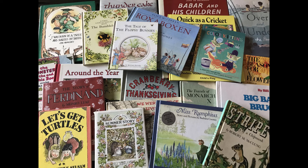Book Root Readings! Welcome to Book Root Readings, your channel for classic, nature, and living children's books. Click the subscribe button to be notified of new readings. Enjoy the story!